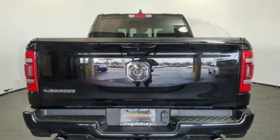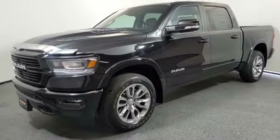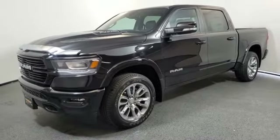Front heated and ventilated leather bucket seats, active grill shutters, heavy duty shocks, auto dimming rear view mirror, and automatic transmission.